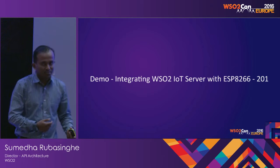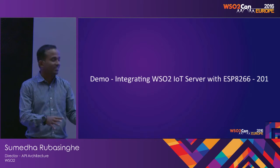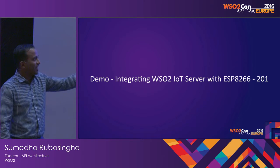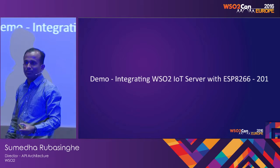I thought I would do a small demo. Usually demos fail, but I hope this will work. How many of you have worked with this particular chipset, the ESP8266?